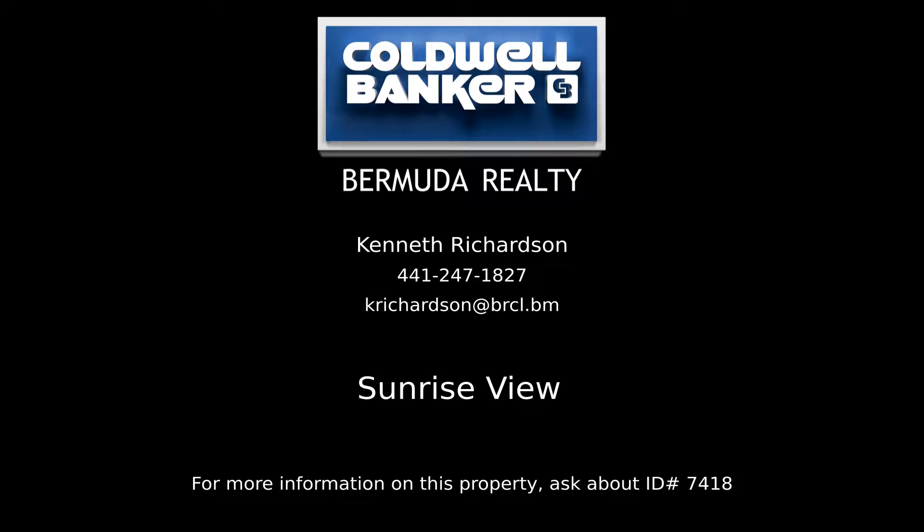Contact Kenneth Richardson, your Coldwell Banker real estate professional in Bermuda, for more information on this rental property.